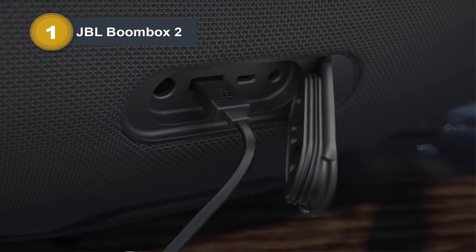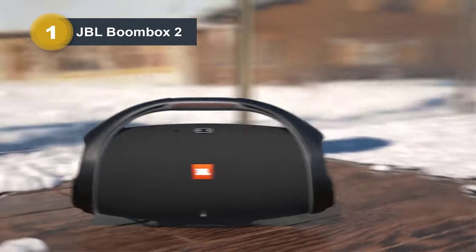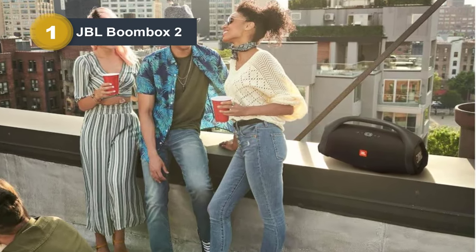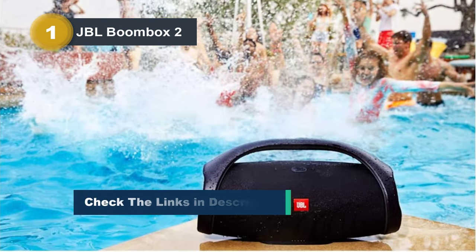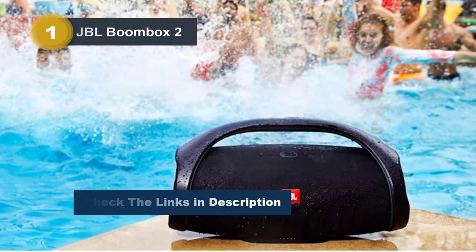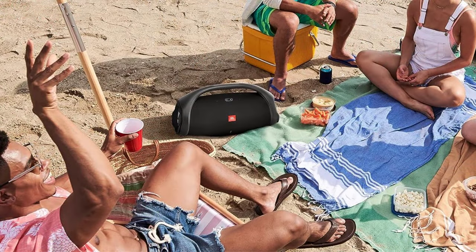With an impressive 24 hours of playtime, the party can last all day and well into the night without interruption. The speaker supports wireless Bluetooth streaming, allowing seamless connectivity with your smartphone, tablet, or any other Bluetooth-enabled device. Its IPX7 waterproof rating means you can take it anywhere without worry. Equipped with JBL Party Boost, the Boombox 2 enables stereo pairing with other compatible JBL speakers for an even more immersive audio experience, combining power, durability, and versatility for any occasion.